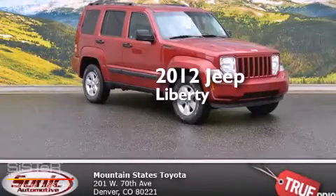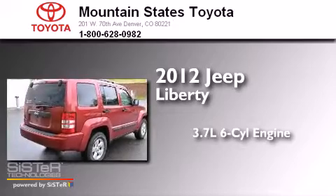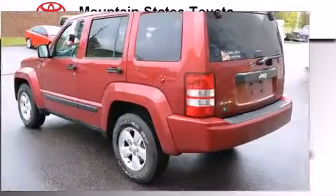This is a 2012 Jeep Liberty. It has a 3.7 liter 6-cylinder engine, an automatic transmission, and the added capability of 4-wheel drive.